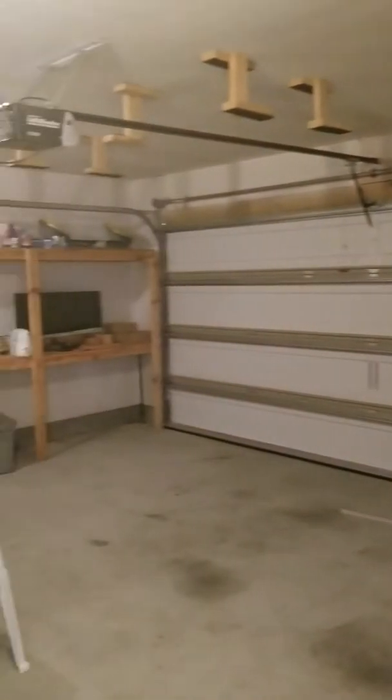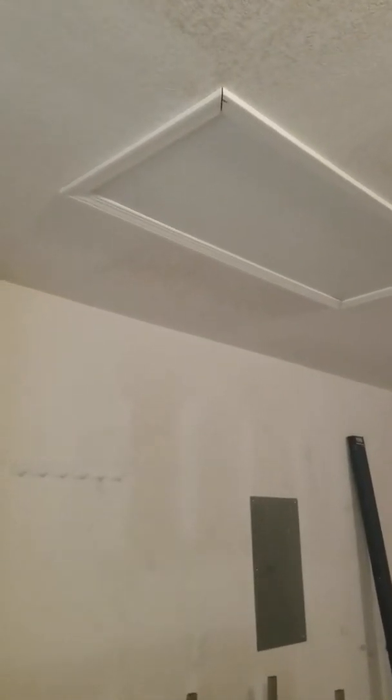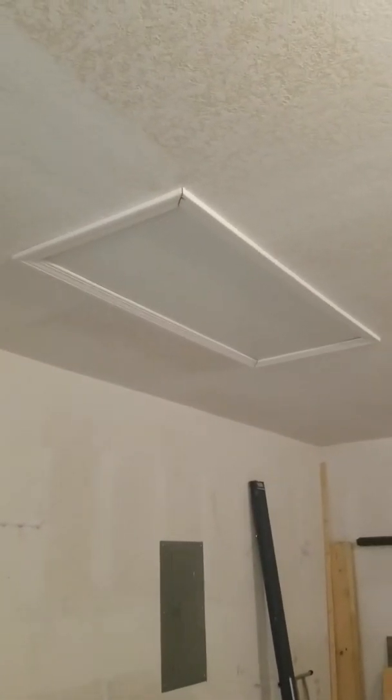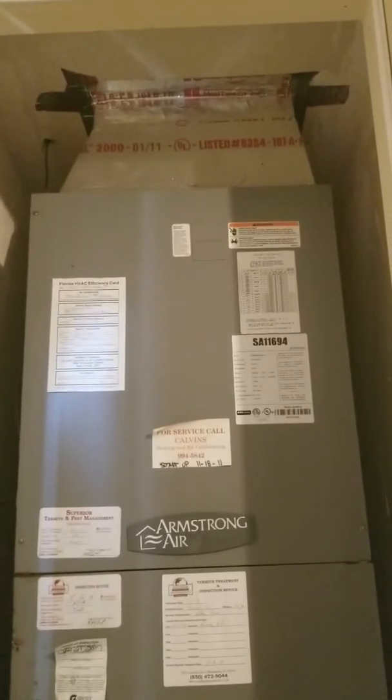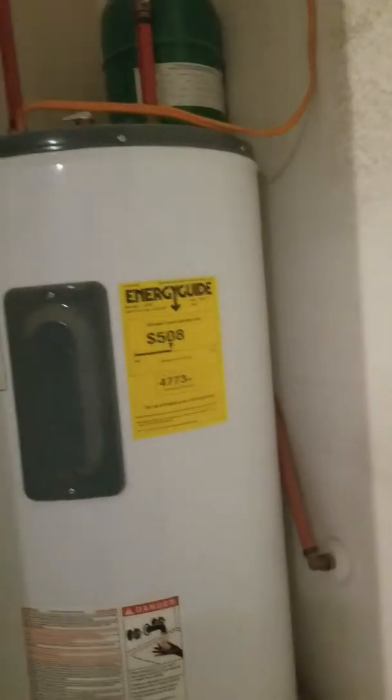This is the garage — it's your standard two car. They've got some shelving built in there. There's the attic entrance. It looks like there's no pull-down for the attic stairs, so that would be something you would need to add. This is your HVAC right here, and then over here in this little area is your hot water heater. Everything is fairly new because the home is obviously not old.